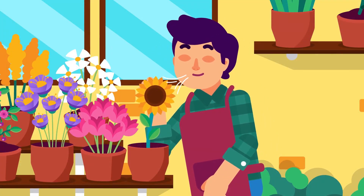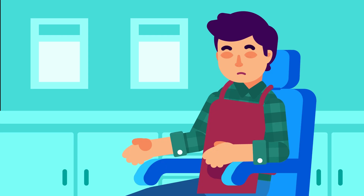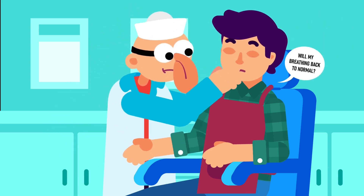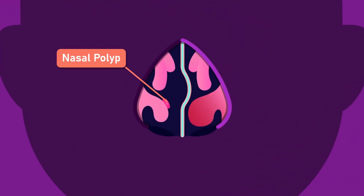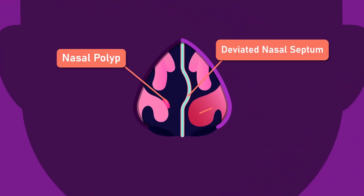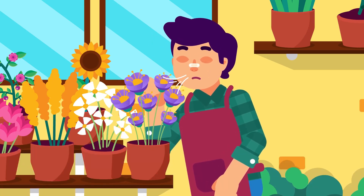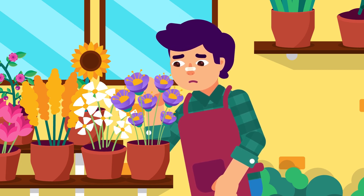Have you ever felt a blocked nose after your nasal surgery? Up to 40% of people who receive surgery to remove the blockage from their nose — for example due to nasal polyps, deviated nasal septum, or enlarged turbinates — didn't expect to endure a kind of complication that once again blocked their nose.